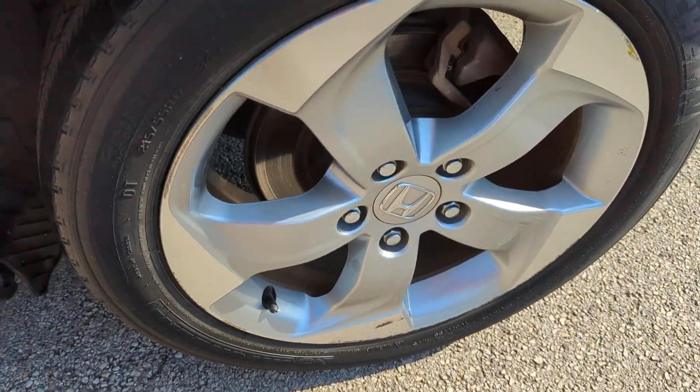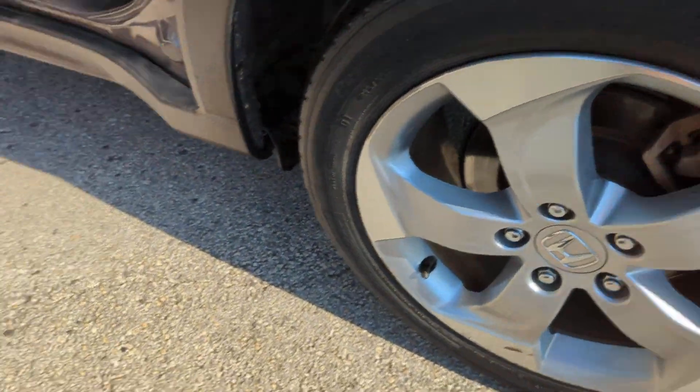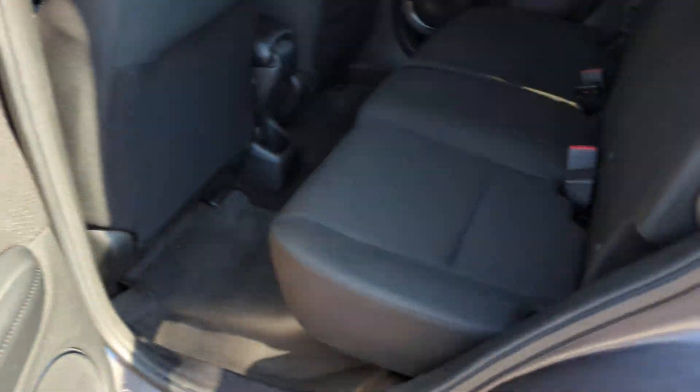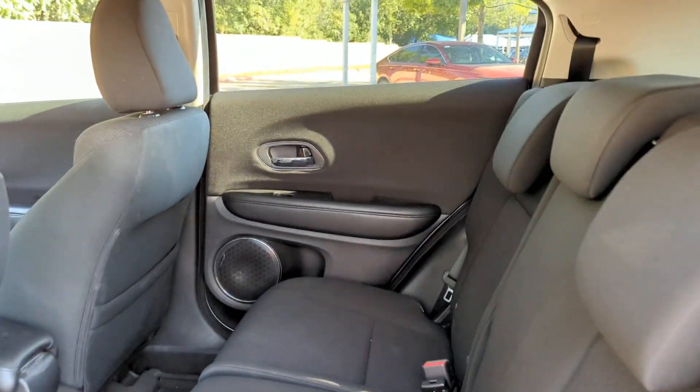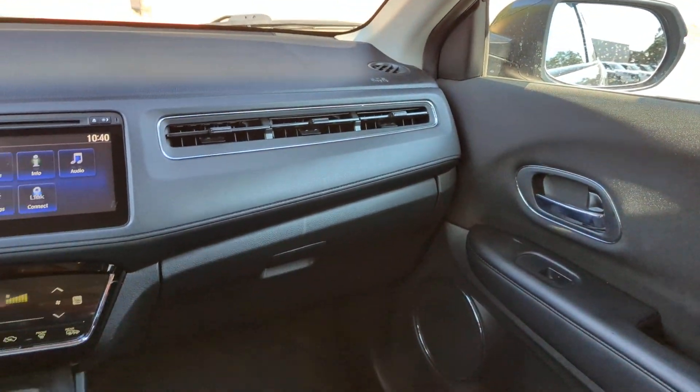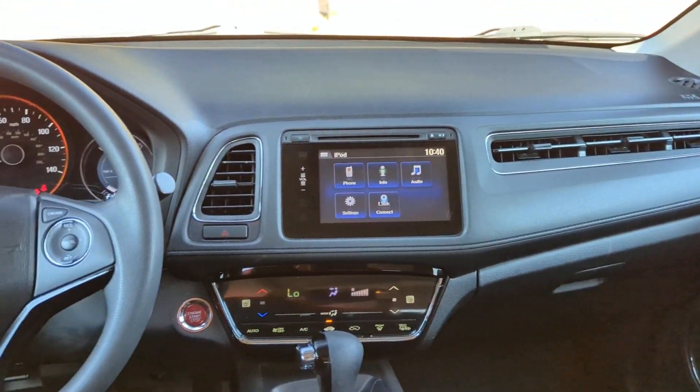The following are some of this vehicle's highlighted options: keyless entry, sun/moon roof, keyless start, fog lamps, heated mirrors, backup camera, aluminum wheels, alarm, heated front seat, and steering wheel audio controls.